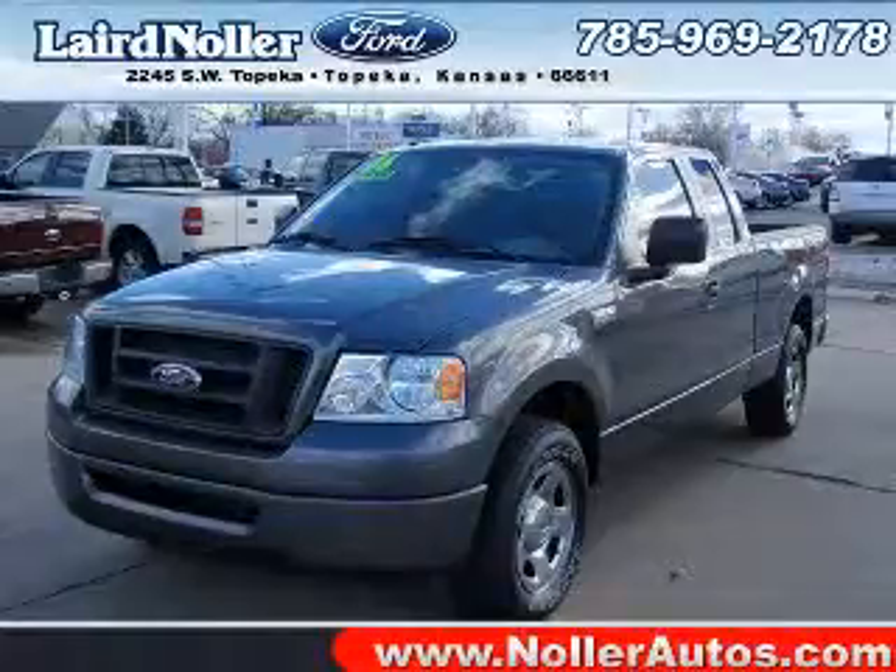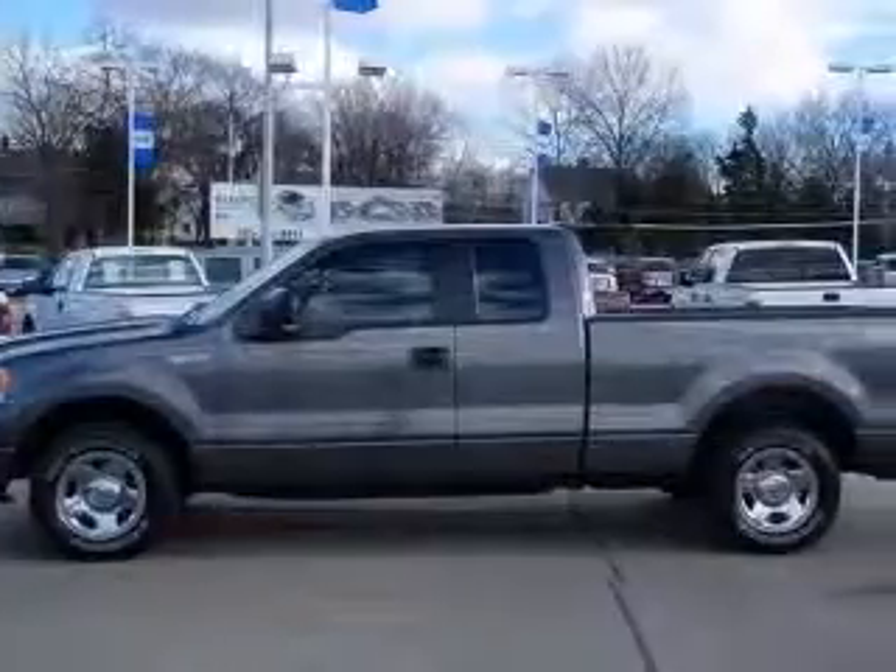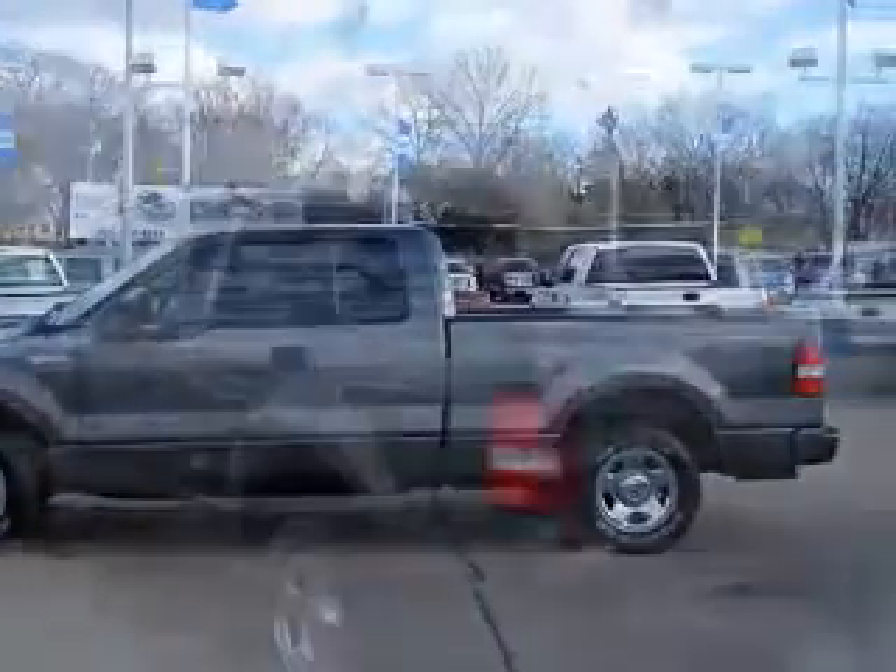We are proud to present this excellent 2006 Ford F-150. This F-150 has a 4.6L V8 engine and an automatic transmission.